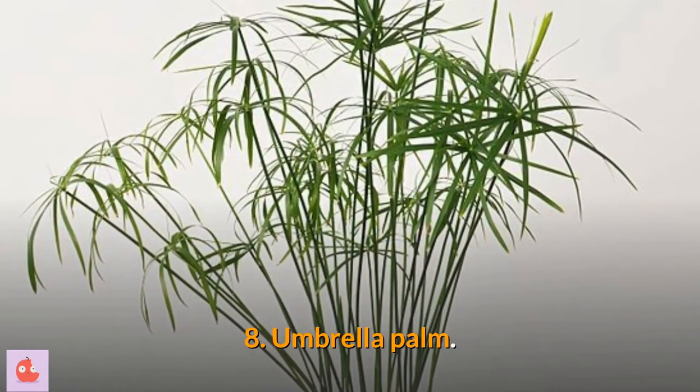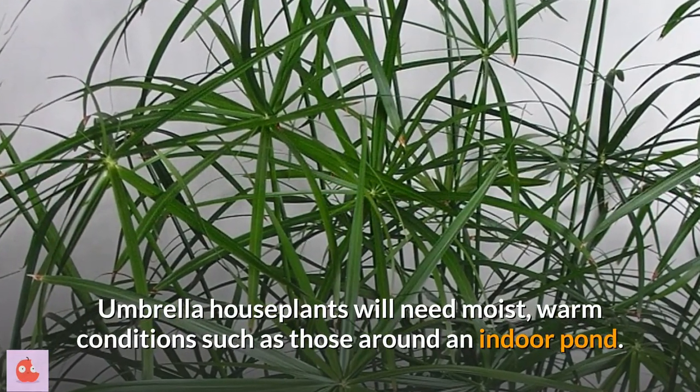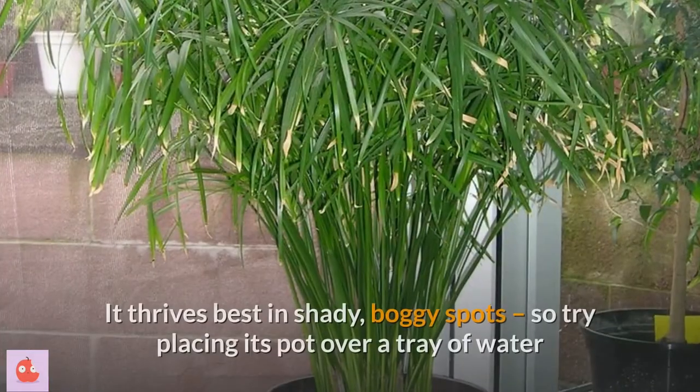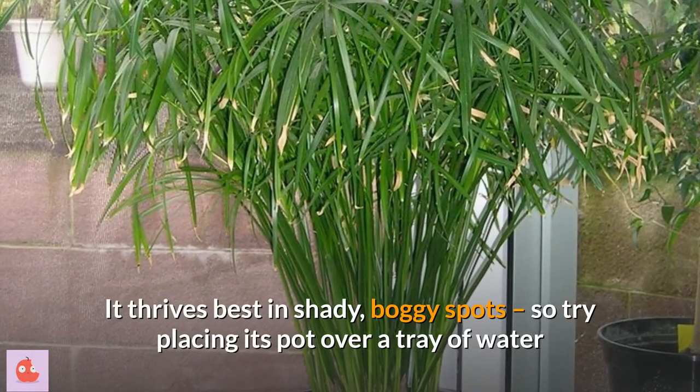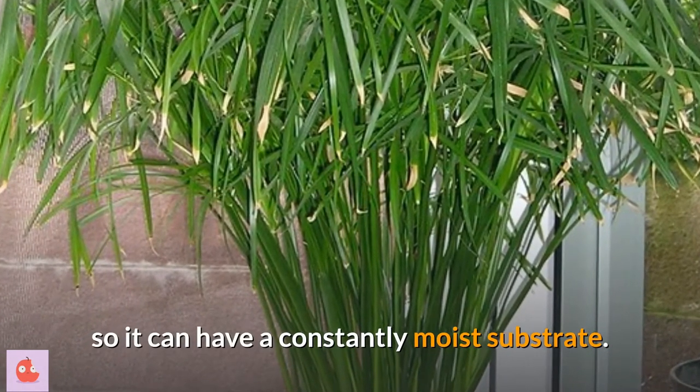8. Umbrella palm. Umbrella houseplants will need moist, warm conditions such as those around an indoor pond. It thrives best in shady, boggy spots, so try placing its pot over a tray of water so it can have a constantly moist substrate.